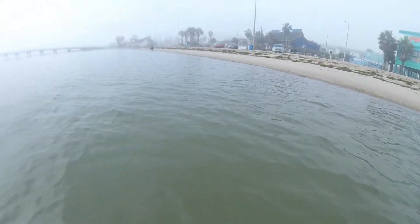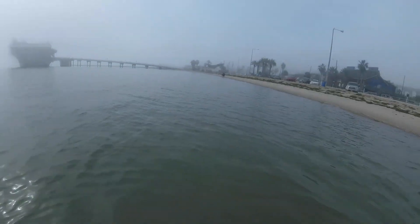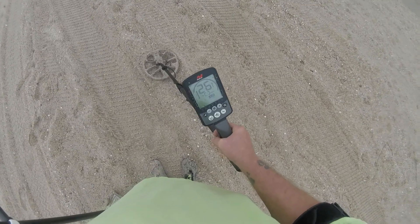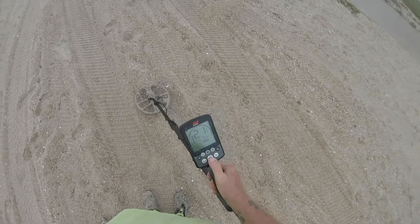Let's keep moving down the beach, getting a little closer to the Lex. We'll go to that bridge and turn around. Let's do it. Got a bouncy signal, bouncing all over the place — 17, mid 20s — see what it is.